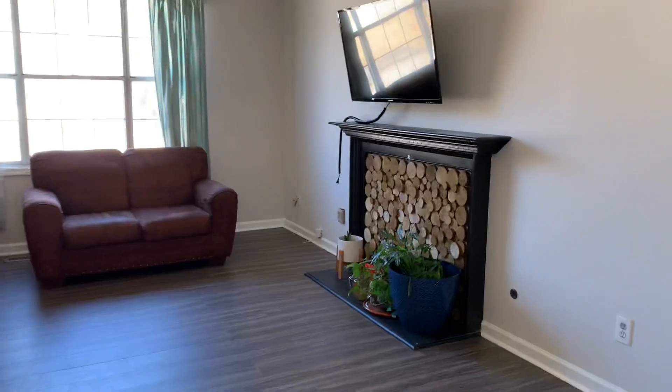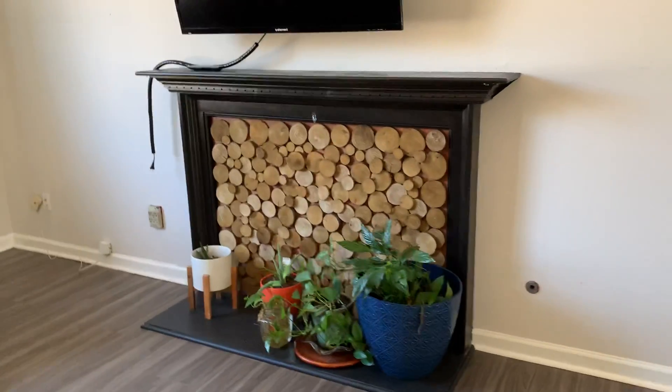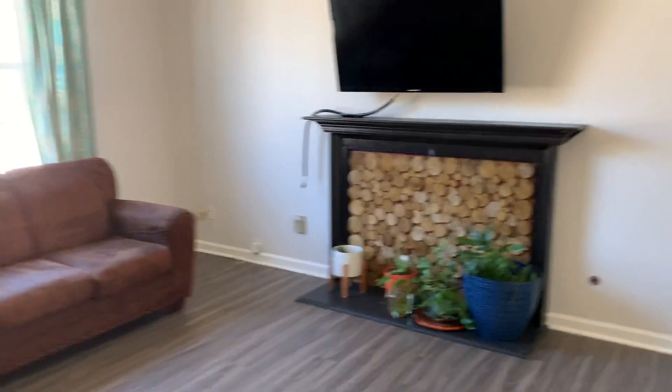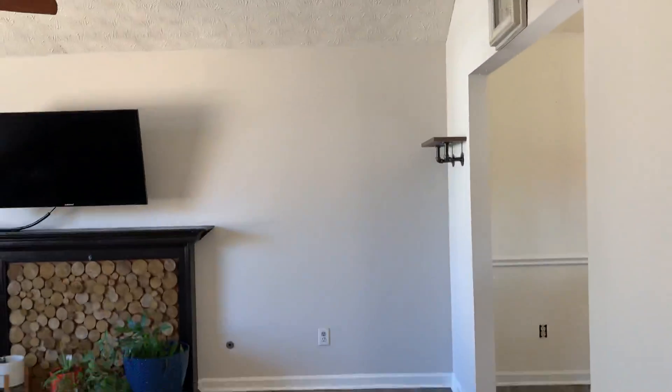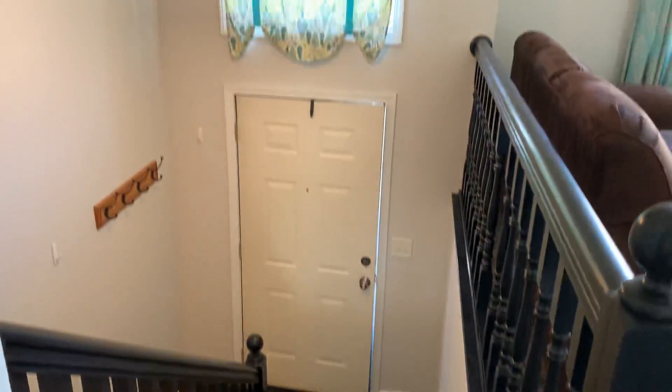And here is the family room. This is a board they made to cover the fireplace, but there is a fireplace there. LVP flooring. There's the stairs we just came up.